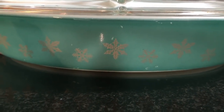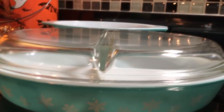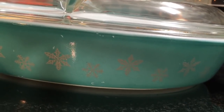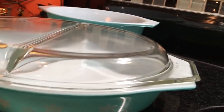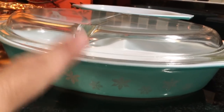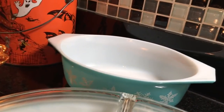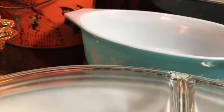Almost everybody knows the Snowflake Pyrex stuff here. I've sold this before — it doesn't sell for a great deal, believe it or not, even though it's in this really cool turquoise color. There's the small casserole with the divided lid. I paid $3 for the whole thing, and it'll probably sell for $12 or $15. Back there is the larger casserole with no lid, and that might sell for about $10 or $12.